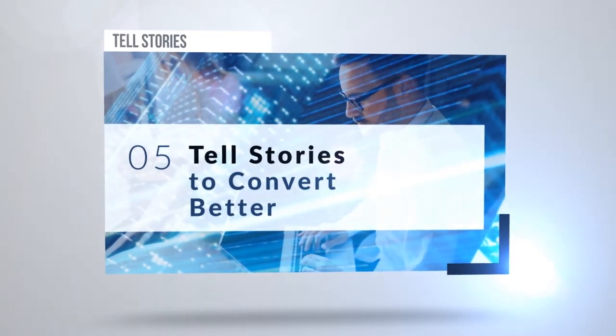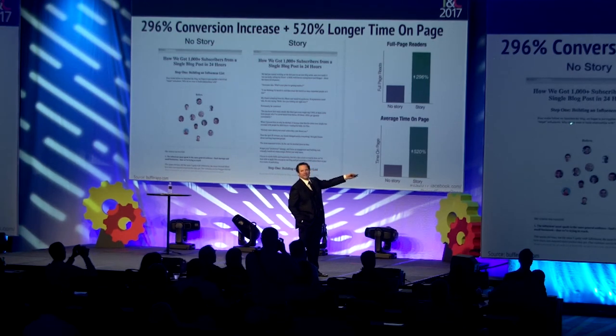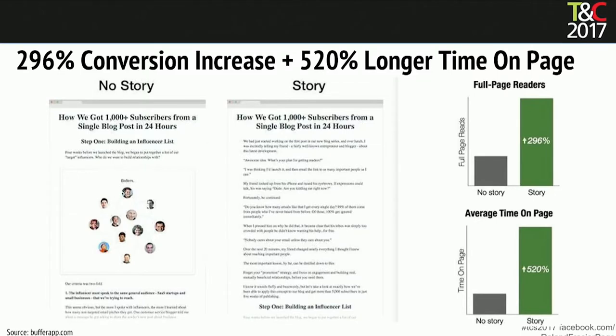Tell stories to convert better. The exact same page, only they added a story. You can see the headline up here. This was a test that resulted in a 296% increase in conversions and 520% longer time on page. And we all know that time on page is a primary SEO indicator, so it's really, really good to try that.